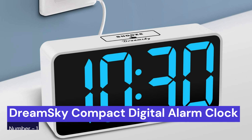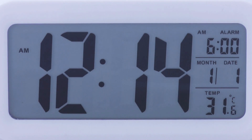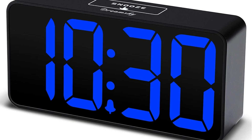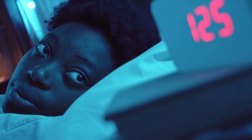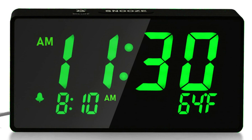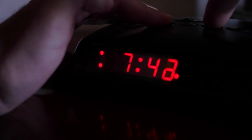Our first choice is the DreamSky Compact Digital Alarm Clock. This is a great option for your home, with a USB port for charging. It is a small, sleek alarm clock that is perfect for any nightstand. With its 0-100 brightness dimmer, white bold digit display, and 12/24-hour settings, this alarm clock is easy to use and read. Additionally, the adjustable alarm volume and snooze feature make it perfect for anyone who needs a little extra time in the morning.